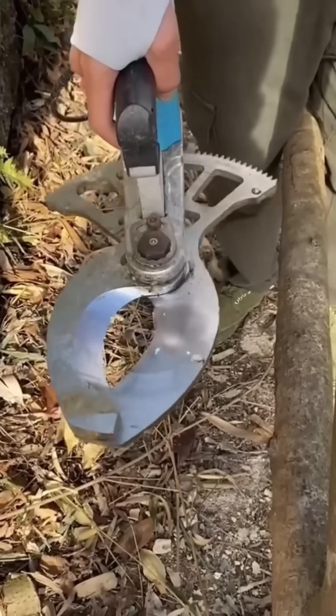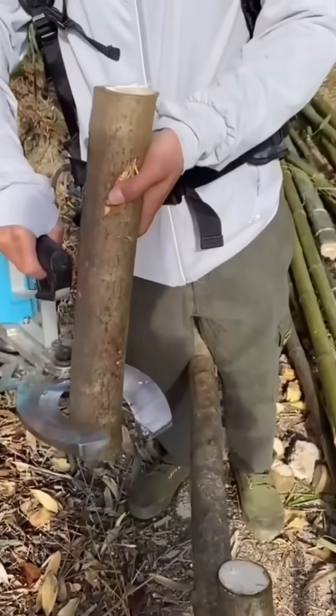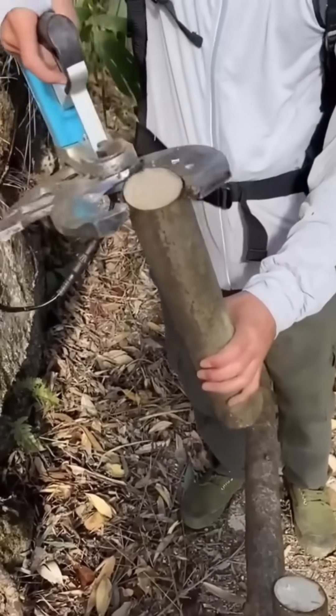Motorized shears trim branches cleanly. The cuts are sharp, preventing damage, so trees heal faster — a gardener's version of surgical precision.